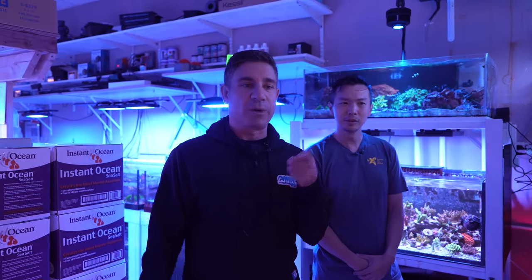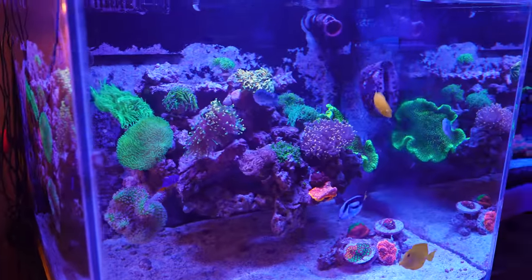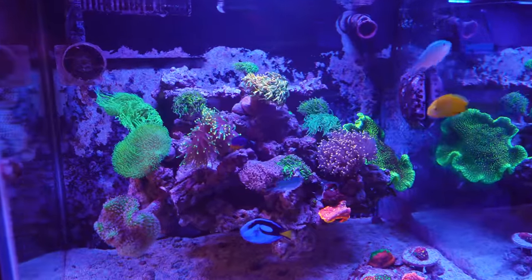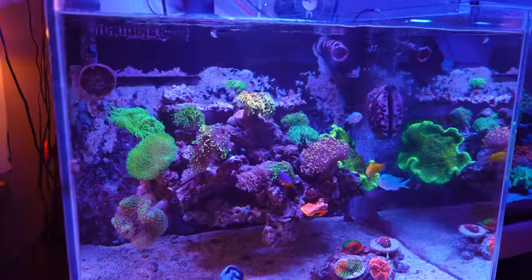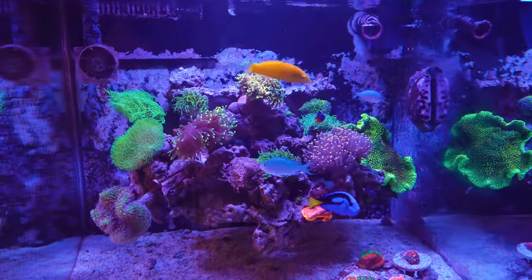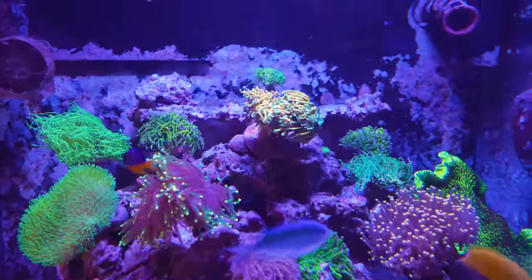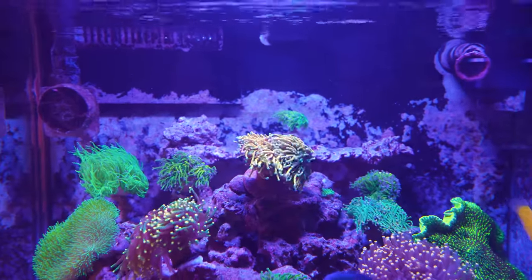That covers the first tank — Kenny has a lot of tanks here so let's go check them all out. This next one is a 90-gallon, 93-gallon cube — Marineland. We drilled a hole in the back for overflow and used it as a floating scape. It started out as a goni garden, but then evolved into a torch garden because everyone wanted to buy the goni, so we put torches in.